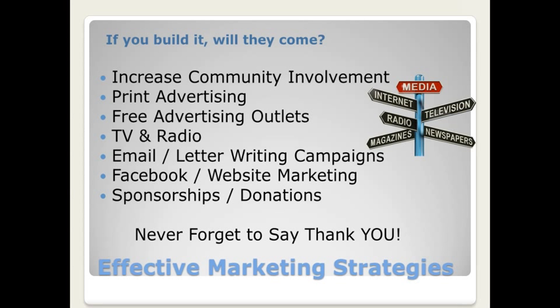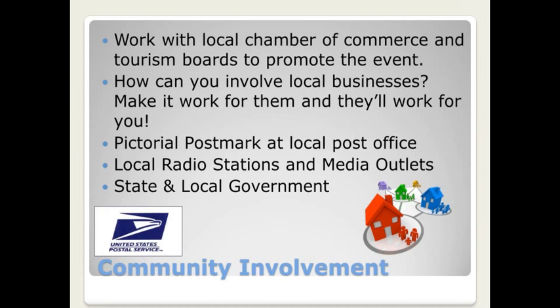Never forget to say thank you both to your sponsors and donors and also to the people in your community that are helping — your volunteers. It's so important because we couldn't do this without all of the people that make it possible. We're going to talk a little bit about community involvement now, looking at what one show in Missouri did as a real-life example of involving your entire community. This is the AntiqueTractorShow.com — they had an event in September called Tractors on the Square.